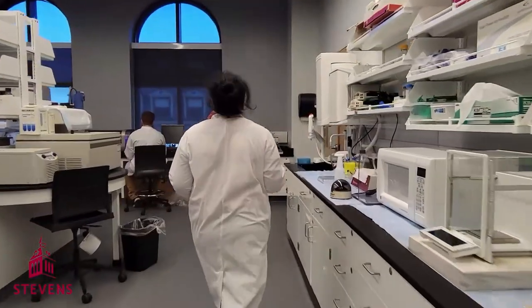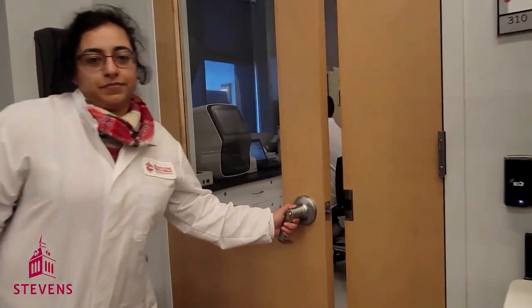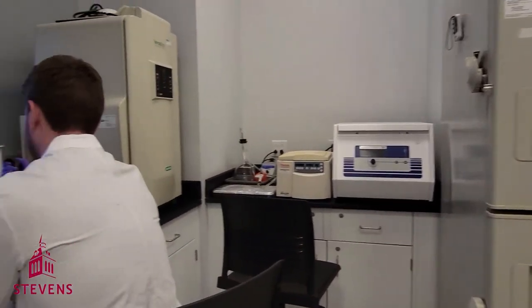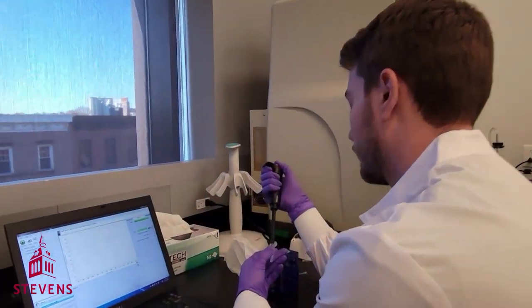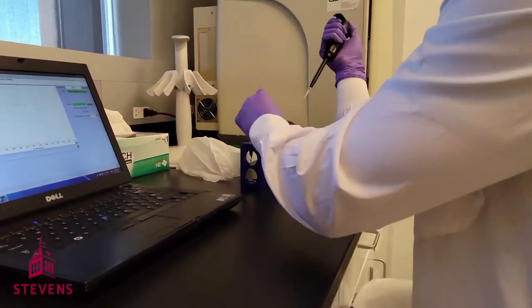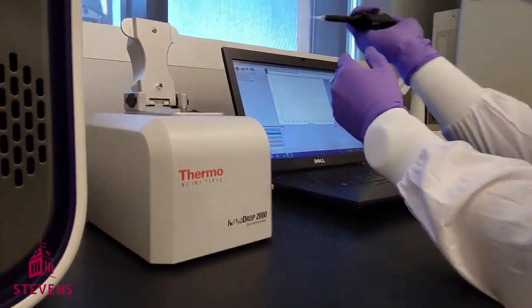Alright, now let's head to the PCR room. This is our PCR room, where we extract DNA or RNA from cells. Once we have extracted that genetic information, we have the nanodrop that uses absorbance to determine how much DNA or RNA we extracted.